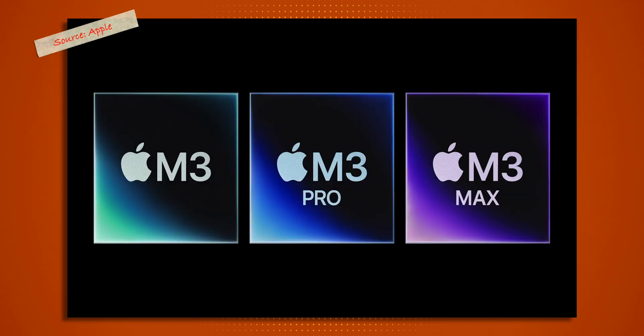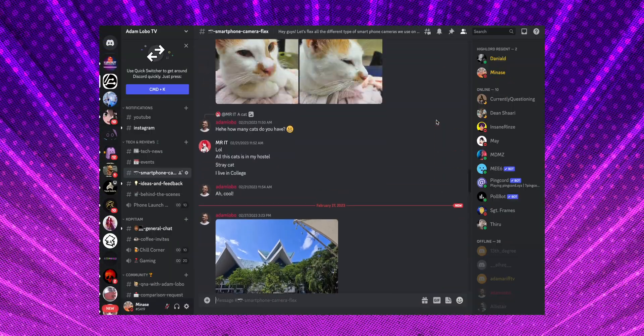All of these chips come with a 16-core neural engine, which simplifies things a little. That covers the M3 chips. I've left our community Discord link down below so we can talk about the new chips and product announcements together.